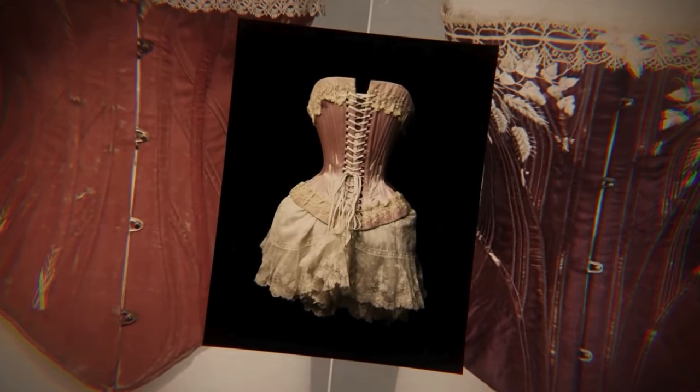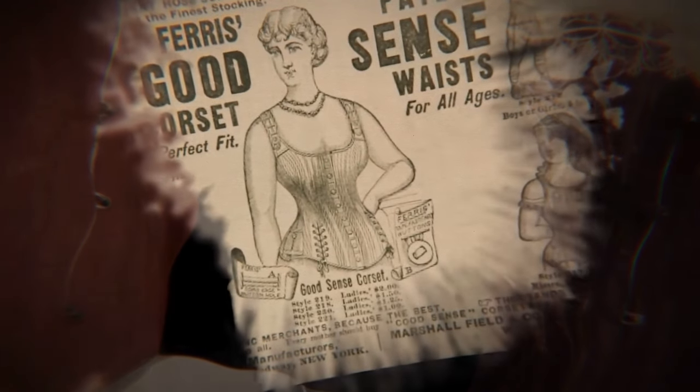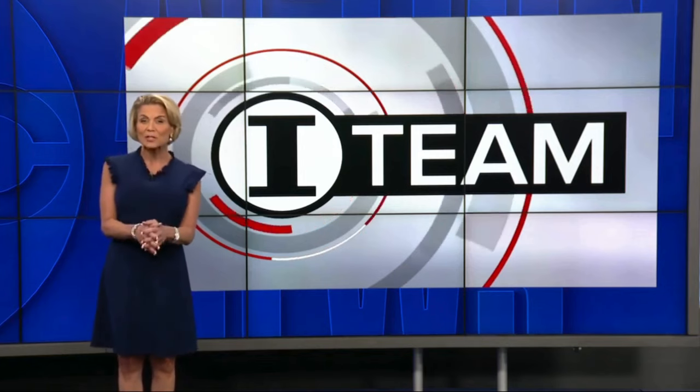Even if it meant sacrificing your well-being. Thankfully, we've progressed since those days, right? ...a cosmetic surgeon today in connection with the patient's death from a Brazilian butt lift.